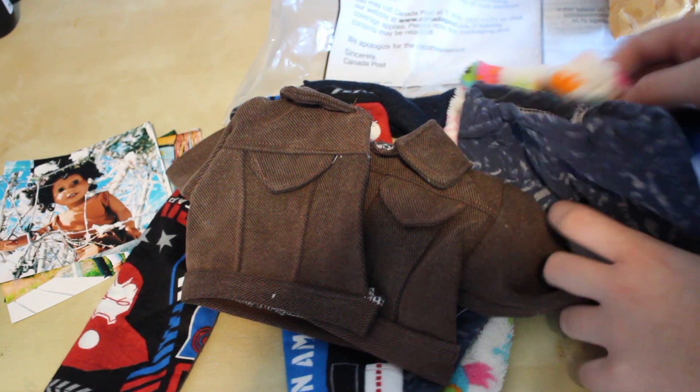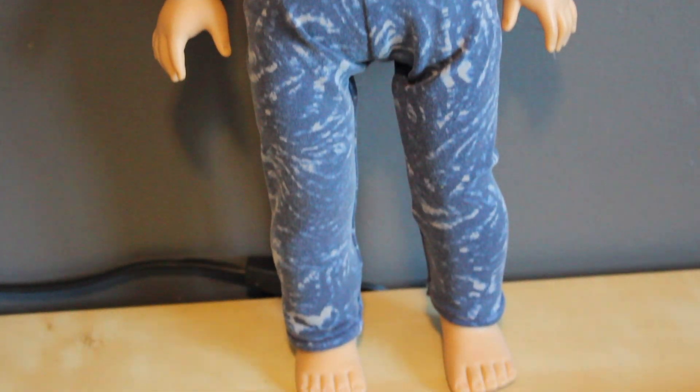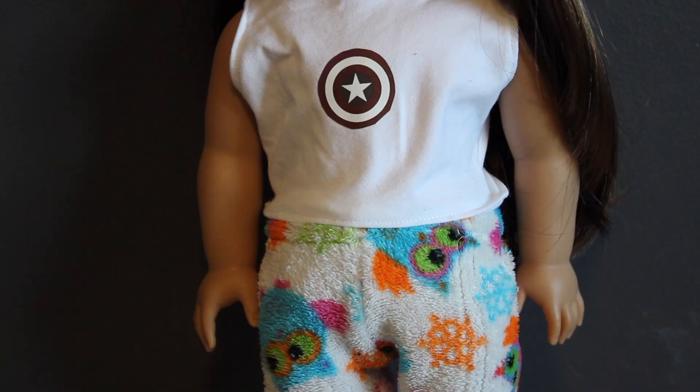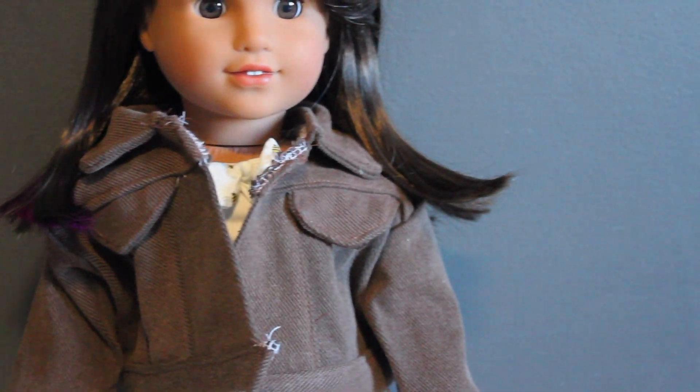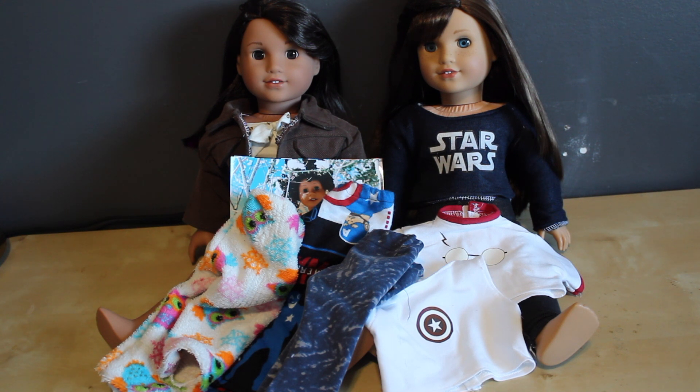You put so much thought into this with all the Marvel stuff. Thank you so much Sierra for these amazing gifts — they're so cute and I love them. I can't believe how much time you put into making all these nerdy things for me. Now my dolls can be nerds too. Thank you again, and thank you guys for watching. Make sure to check out my channel and Sierra's channel and all of the Secret Santa people. I'll see you next time!